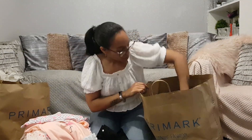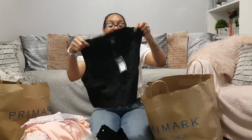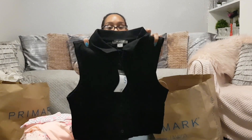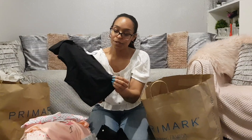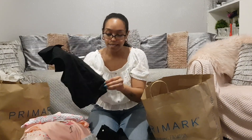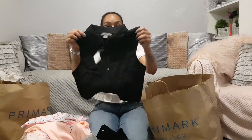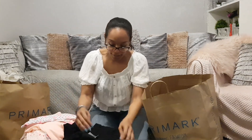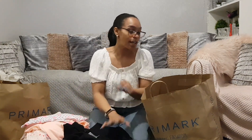Oh, there's a top in here too — I forgot I bought this! I went in and they didn't have the white one in my size, but look at that — it's a polo neck crop top with buttons down the front that actually undo. It's like a sleeveless shirt. I love it! The fabric is really nice as well. That was £5 and it's got the unfinished hem.